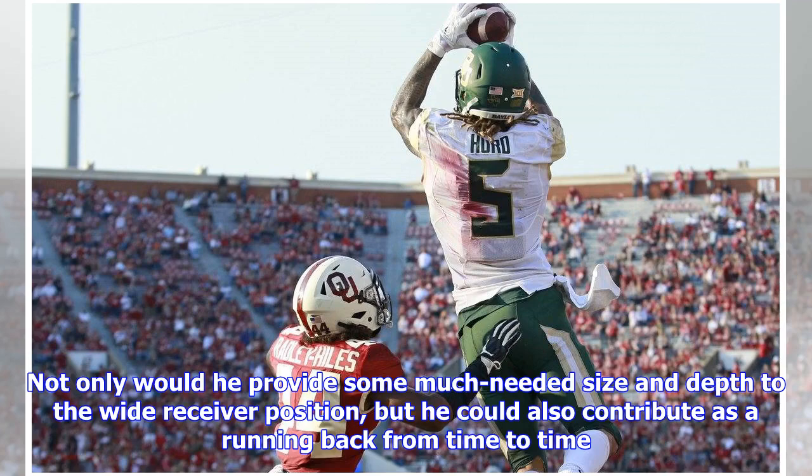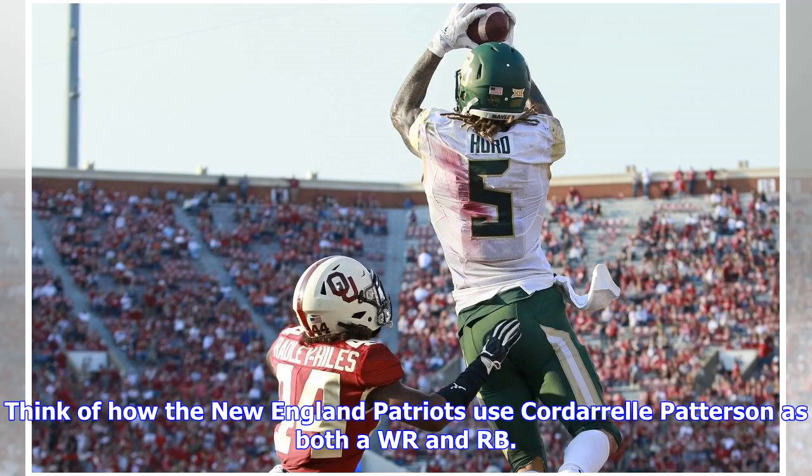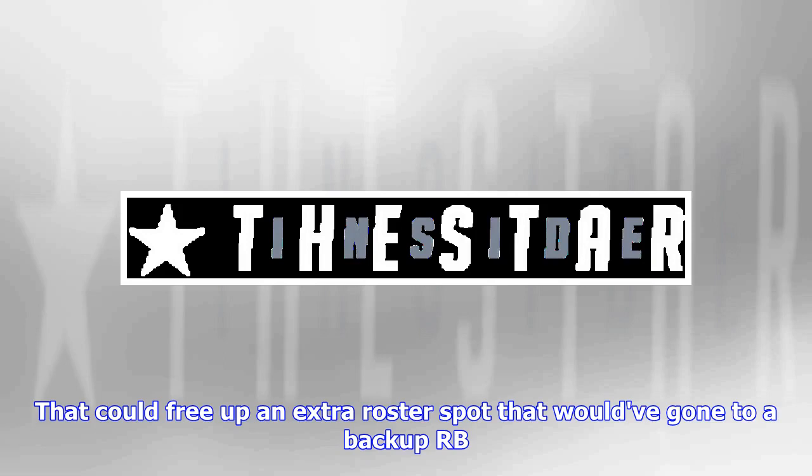Not only would he provide some much needed size and depth to the wide receiver position, but he could also contribute as a running back from time to time — think of how the New England Patriots use Cordarrelle Patterson as both a WR and RB. That could free up an extra roster spot that would have gone to a backup RB.